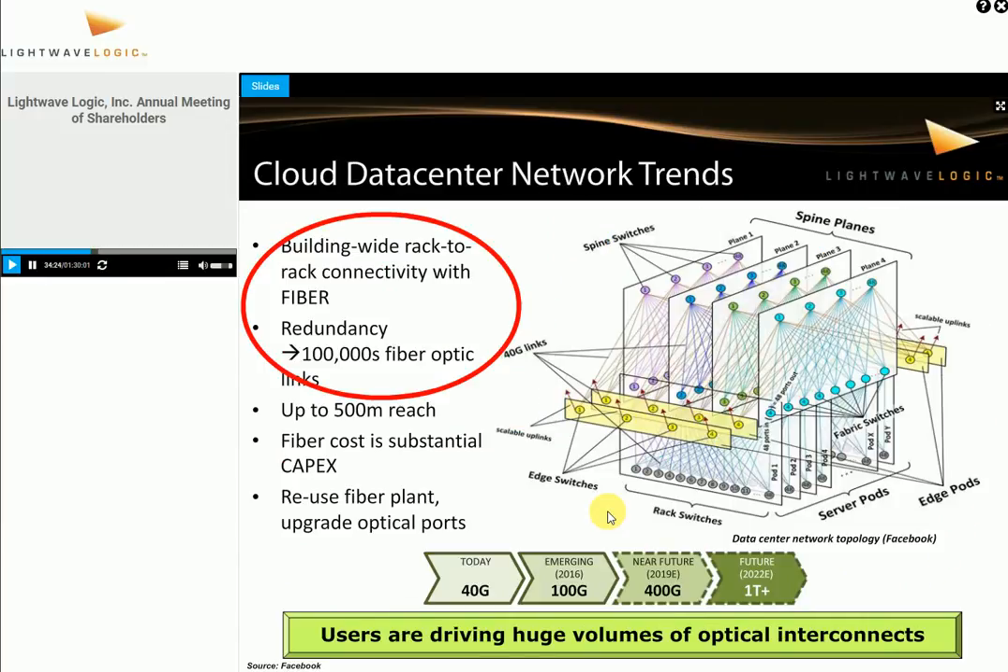Facebook is redesigning their data centers, swapping out all their fiber to go single-mode. Just one of their servers architecturally has hundreds of thousands of fiber optic links, each 500 meters long. Once they've installed the fiber plant, they don't want to keep changing it — what they want is to upgrade the modules at each end to higher performance and lower cost. That means reusing the fiber plant and upgrading the optical ports, which is exactly what we're working on. This gives us a huge-volume market opportunity.